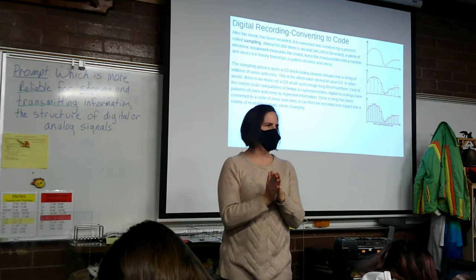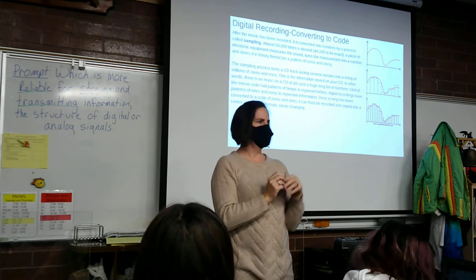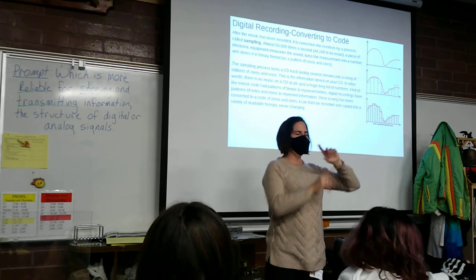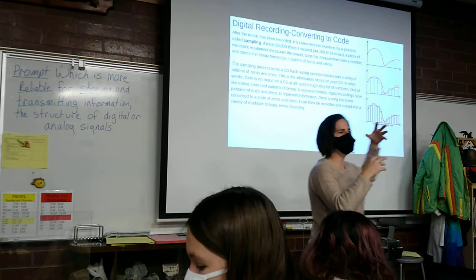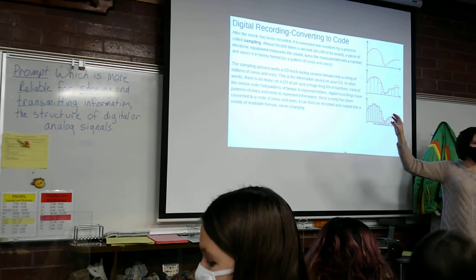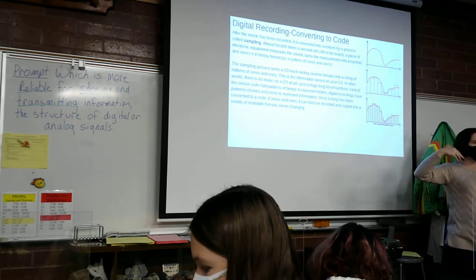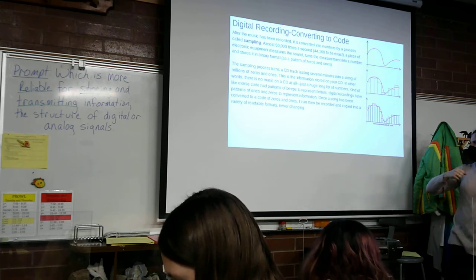How many samples are typically taken per second in digital recordings? About 50,000 — just a little bit less. I want to tie up how this is done and then we'll look at a couple other things tomorrow. Is 50,000 pieces of music per second a lot of sound captured? Absolutely. That's an average recording. Higher quality recordings obviously take more samples, but then it takes more storage space in that digital format.